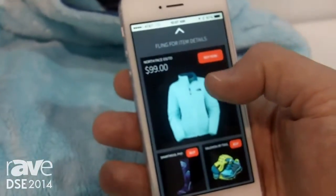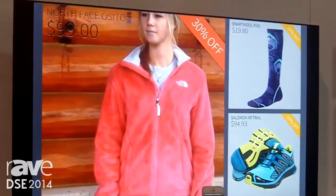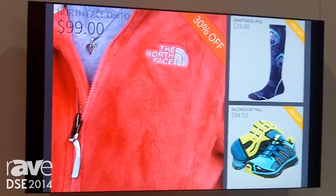If you want more information on that product, you can actually fling it from the phone to the screen above. And there might be a video, additional information, and product recommendations on that product.